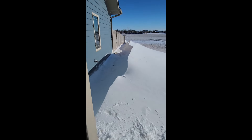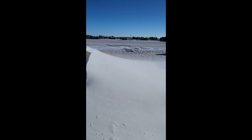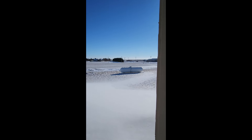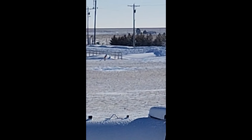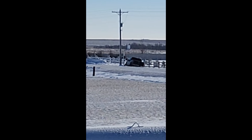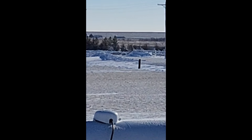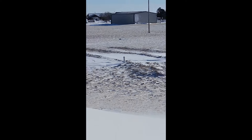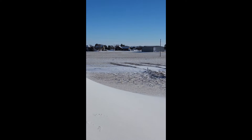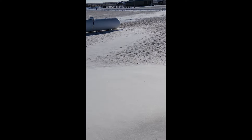Wherever there was something blocking it, that's where the snow filled up. Zooming over to the road, you can see where the snow likes to fill up the ditches. It looks like one car went off, but you can see the ditches have got snow in them while the grass and the highway do not.